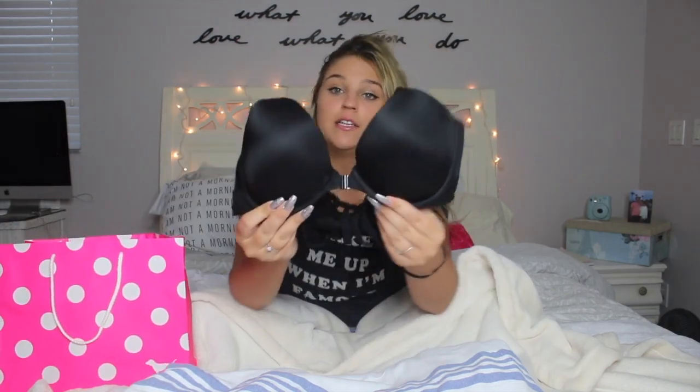Let's just get on with the video. The first store we're starting with is Pink. I got this black bra — very simple, very cute. It clips in the front, and then in the back there are these little straps. I also got a five for $27 underwear deal, so I got all my underwear there. That's basically all I got at Pink.